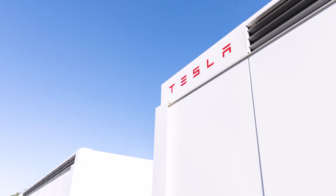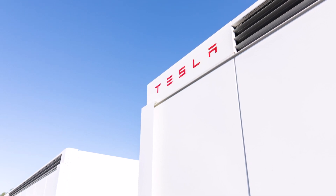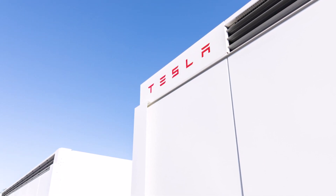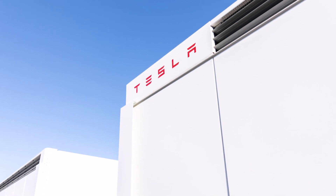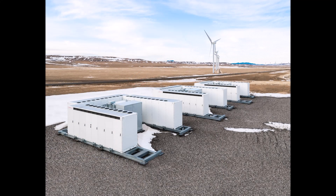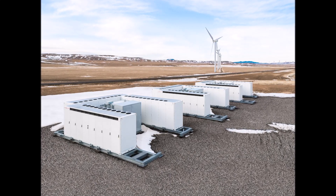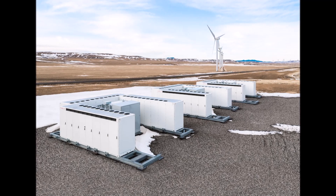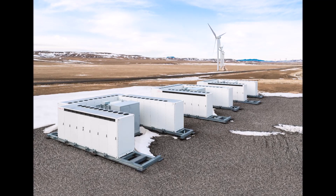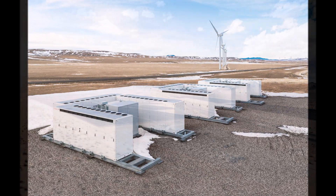BESS stands for Battery Energy Storage System. It has now become known that Tesla has received approval for the project. While there are no details on Tesla's BESS capacity at this time, it has been confirmed that it will be located on 53.27 acres of land. Tesla is pushing for changes in the Texas electric power grid at all levels.